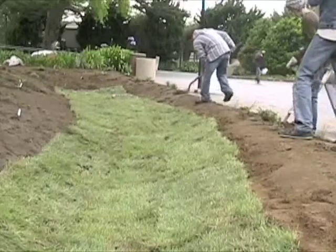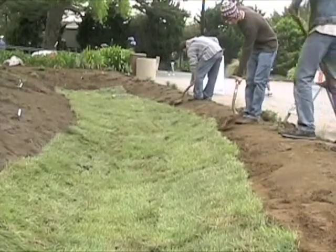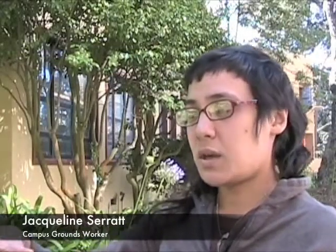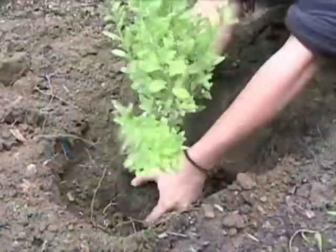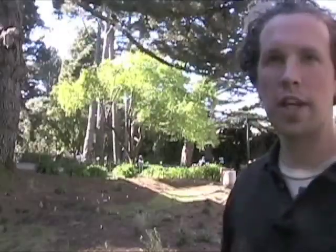Campus grounds continued its efforts constructing a bioswale near the science building to catch rainwater and expand biodiversity. A swale is a gentle depression in the landscape, and a bioswale is a vegetated swale planted with things that can withstand seasonal inundation of moisture and also dry spells. If this were a regular lawn, it would be very static and relatively boring from a foraging pollinator's perspective.